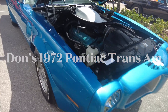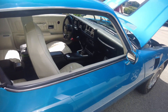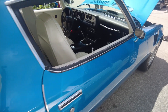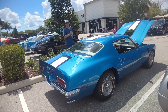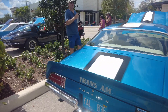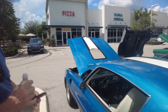Beautiful Trans Am with the 455 HO motor. It's a manual too — this big battery is right here. Oh it's gorgeous, do you mind if I interview you? Thanks. What's your first name? Don.